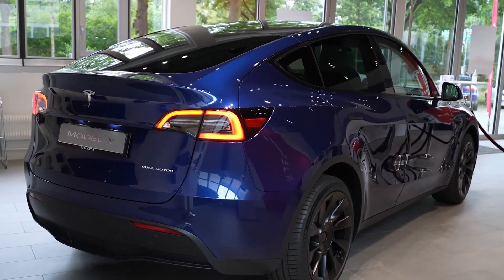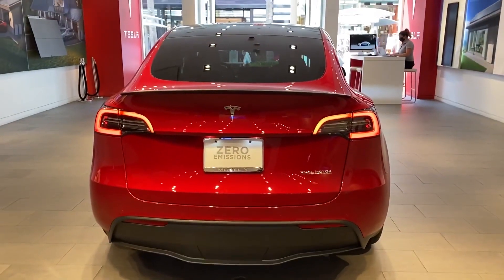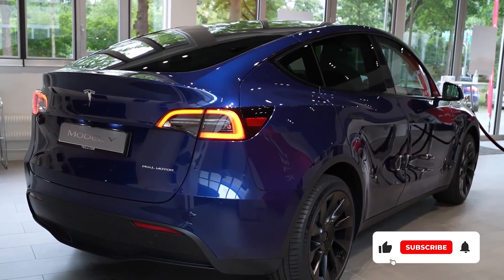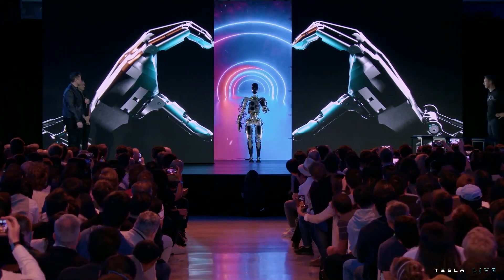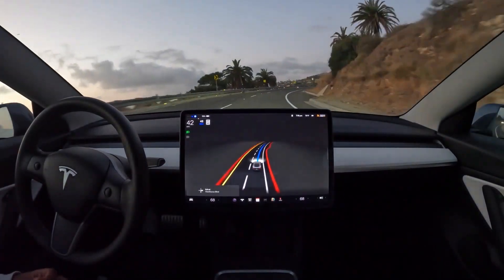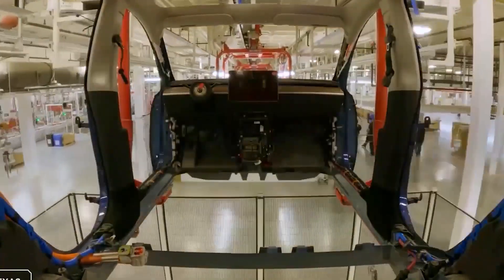Thank you very much for watching. If you like this video, please support us by subscribing to help us grow, and also be part of our community here at Jexton Electric Channel, as we have a mission to take the charge of fighting against climate change by bringing the future of sustainable energy closer to our viewers and subscribers, showing that electric cars are the best cars in the world. For more news and updates on EVs, subscribe to this channel. See you on our next EV News edition. Bye.